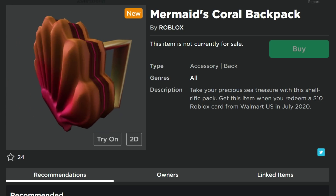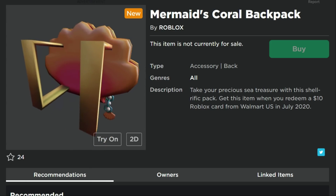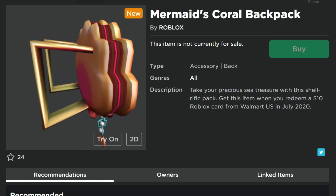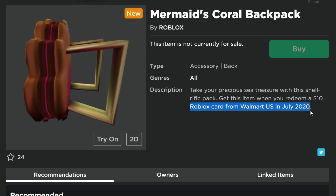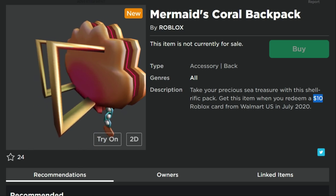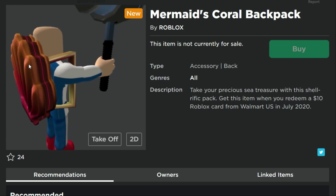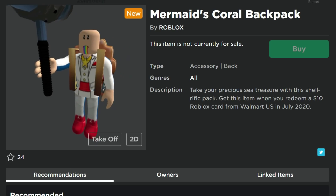These next ones are some I could probably get — and some of the cards we give away in the contest. If someone enters a card during July, they get this item. They're going for an underwater theme here. This is the Mermaid's Coral Backpack, which you get by entering a $10 Roblox card from Walmart in July 2020. Not really my style — it almost looks like an ice cream sandwich, but it is a pretty decent-sized backpack.